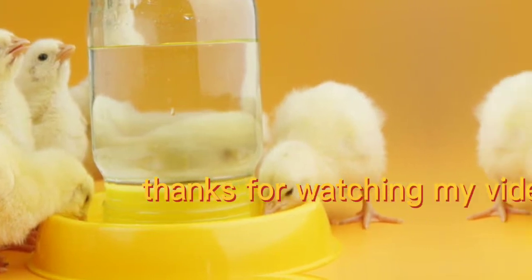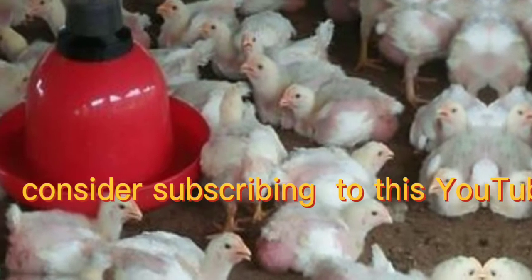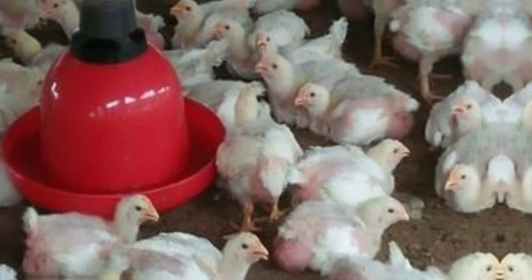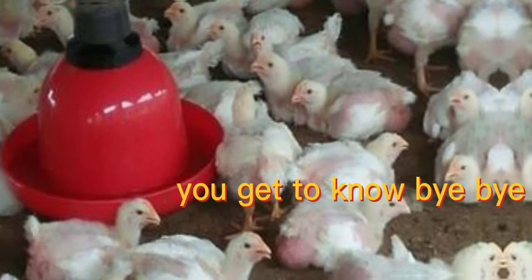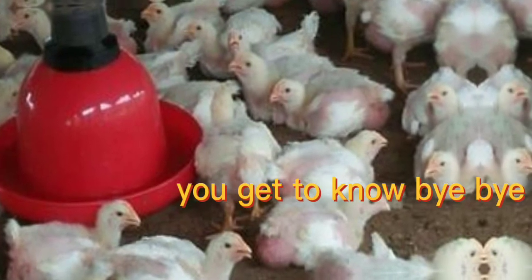Thanks for watching this video. Consider subscribing to this YouTube channel and hit the notification bell so that every time a video is uploaded, you get to know. Bye bye.